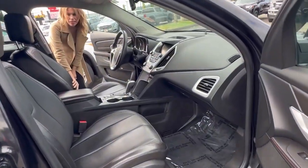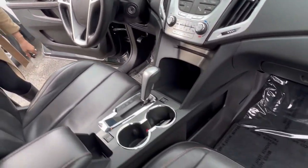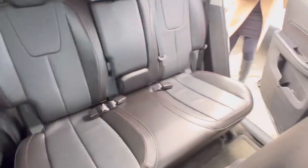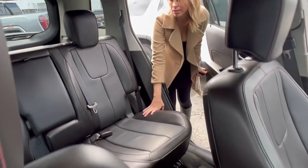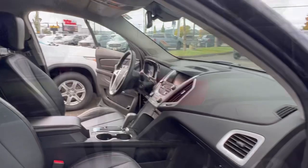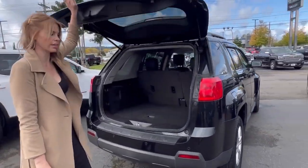Interior, there's only been one previous owner. It's in really, really good condition — I love the leather interior. Lots of space back here; it's as if no one even ever sat back here. It was purchased here in 2015 and then they recently traded it in with us.